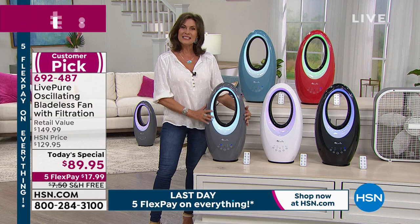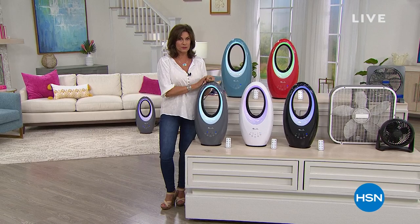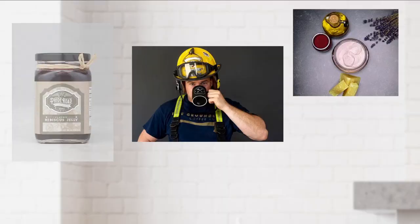Stay in the ordering process for this — pick which color you want and how many you might want. At HSN and QVC, in honor of service members across the country and in partnership with the NRF Foundation, we're shining a light on veteran-owned businesses that are at the heart of our communities. To learn more about these veteran-owned businesses, visit hsn.com and qvc.com.